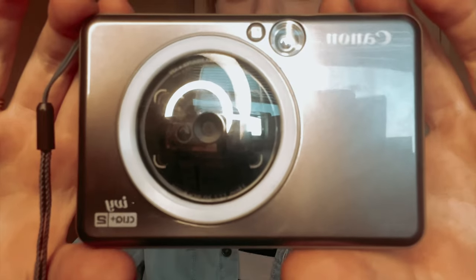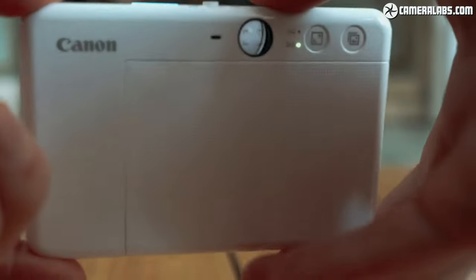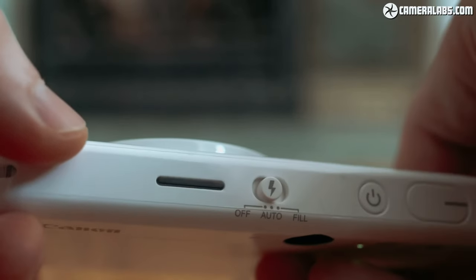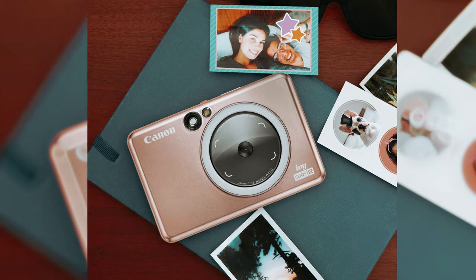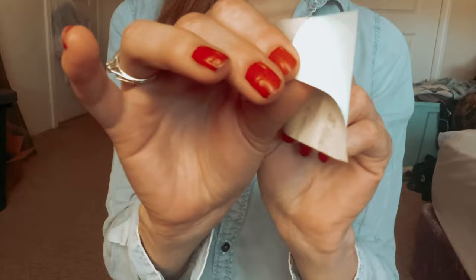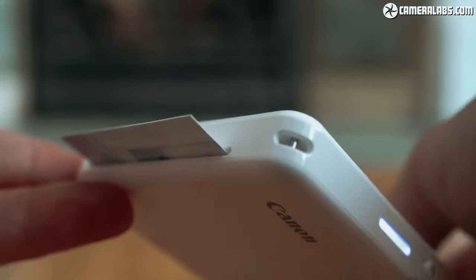Additionally, the accompanying app allows you to further customize your photos before printing, adding filters, stickers, frames, and more. This app enhances the creative possibilities and allows you to truly make your photos your own. Overall, the Canon Ivy Click Plus 2 is a fun and easy-to-use device that combines the convenience of instant printing with modern technology. Whether you're capturing special occasions or everyday moments, this camera printer is sure to become a cherished accessory.